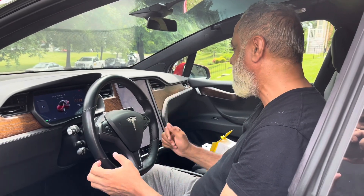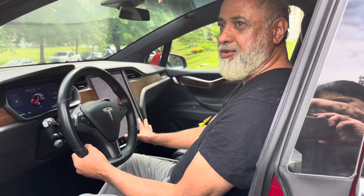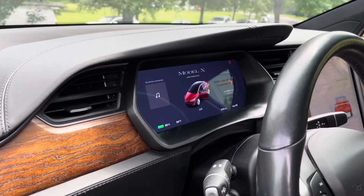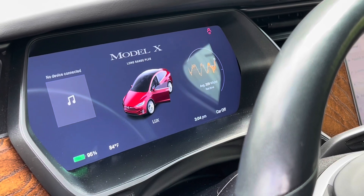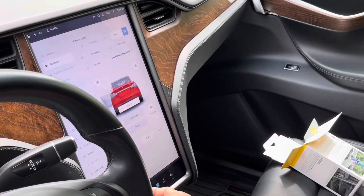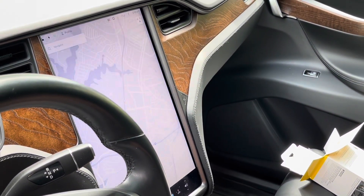Not only does it do all the computing, but all the built-in controls are there. Let me give you a glimpse of what the dashboard looks like — it's all digital, and you can see it has all the control panels here. Everything from A to Z I can perform from here with the touch of my fingertips.